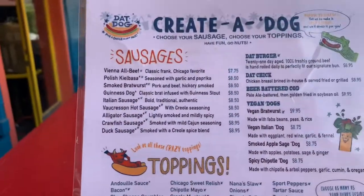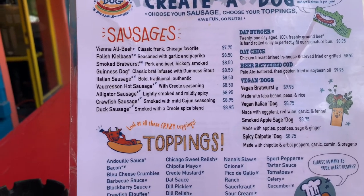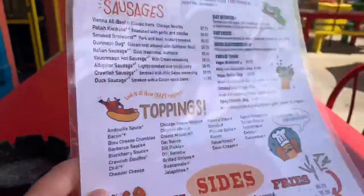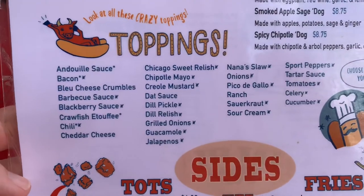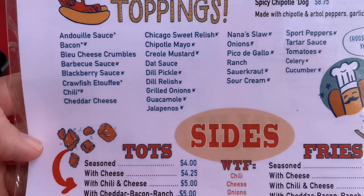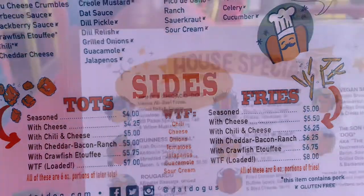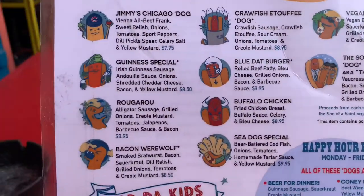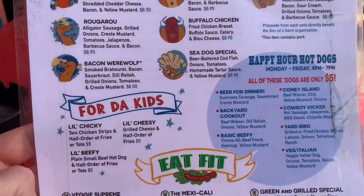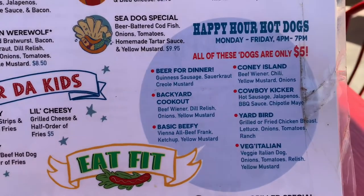Let's take a look at the menu. It's very creative — Eat Dog, sausages, Polish. You can go down to the toppings, and the type of toppings you can get is just unreal. Choose as many as you want. They also have fries, house specialties, and of course I got the Rougarou. If you've got kids, they've got a little kids' section. And there's happy hour for hot dogs too.